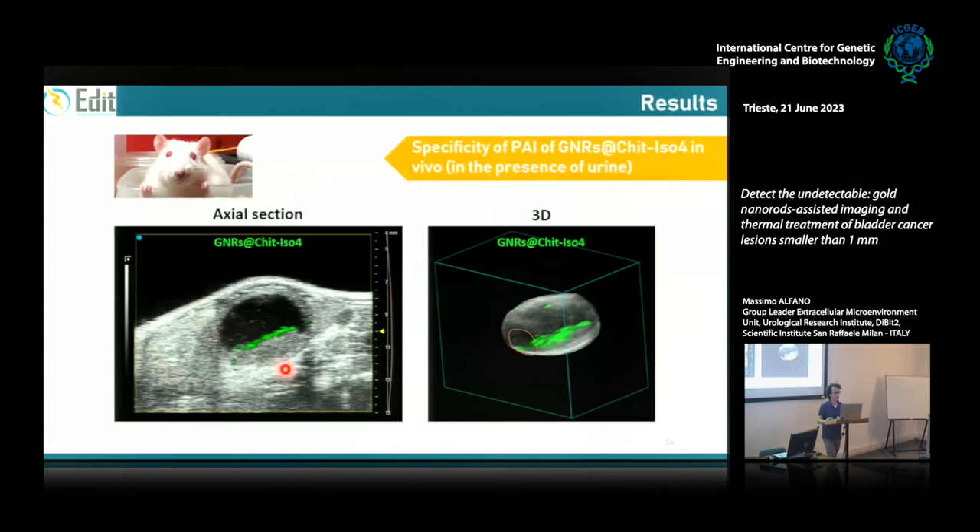We moved to in vivo experiments. A few days after installation of MB49 cells into the murine bladder, the tumor is visible by ultrasound. We used this setup to demonstrate that when we instill the targeted gold nanorods — shown here in green — they bind only the tumor, only the neoplastic cells. There is no unspecific binding to normal urothelium, also because normal urothelium does not express integrin α5β1. This is the 3D reconstruction of the entire bladder, demonstrating the specificity of the photoacoustic signal from targeted gold nanorods in the presence of urine.